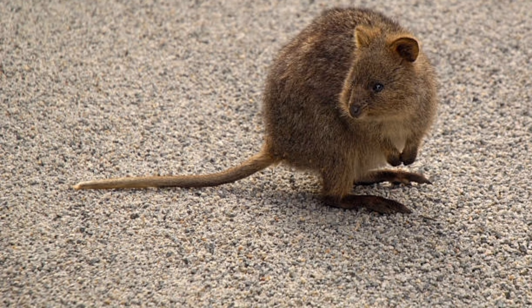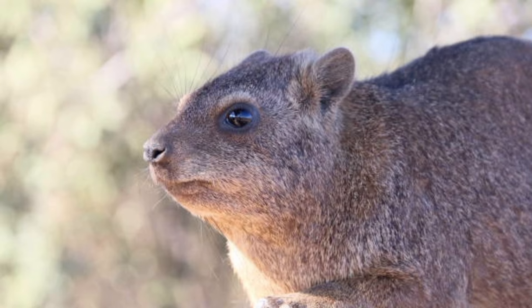Kangaroo rats belong to the genus Dipodomys, which includes around 22 species. They are primarily nocturnal, meaning they are most active at night.